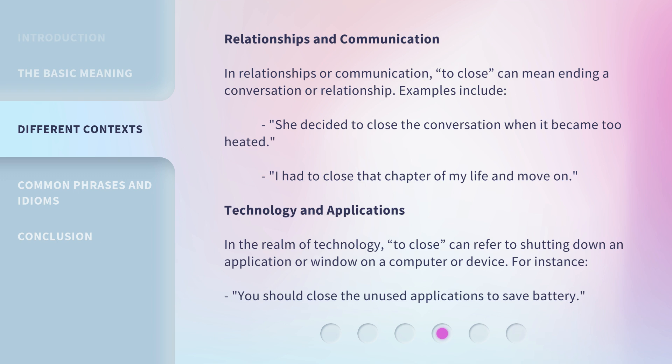Technology and applications: In the realm of technology, 'to close' can refer to shutting down an application or window on a computer or device. For instance: 'You should close the unused applications to save battery.'